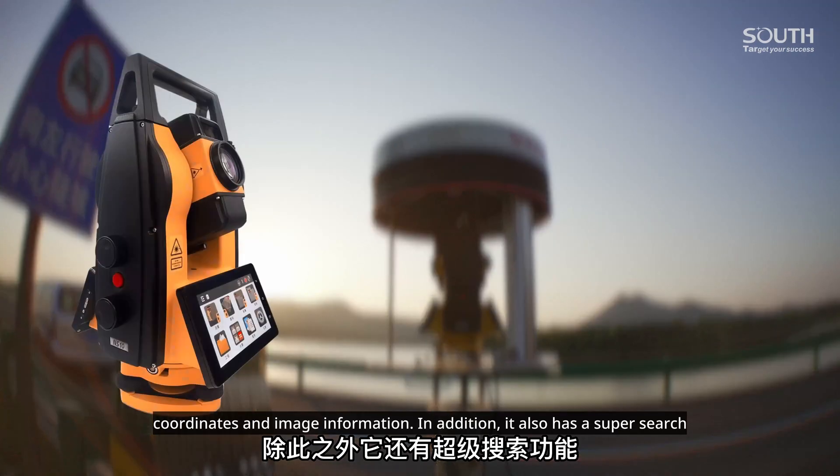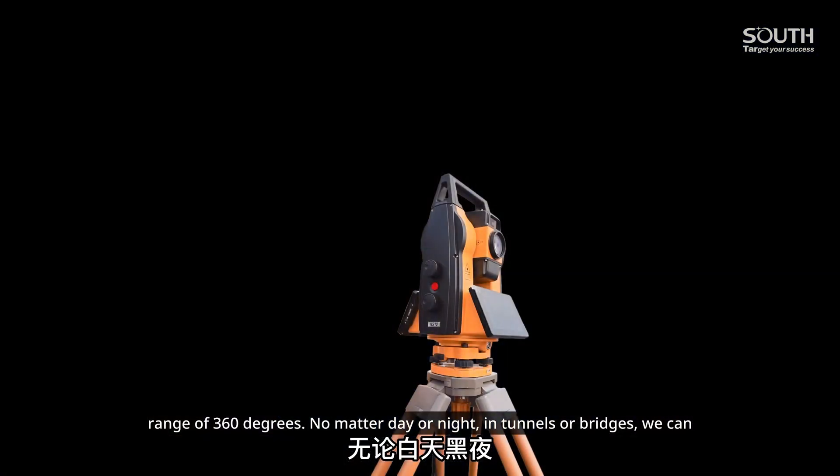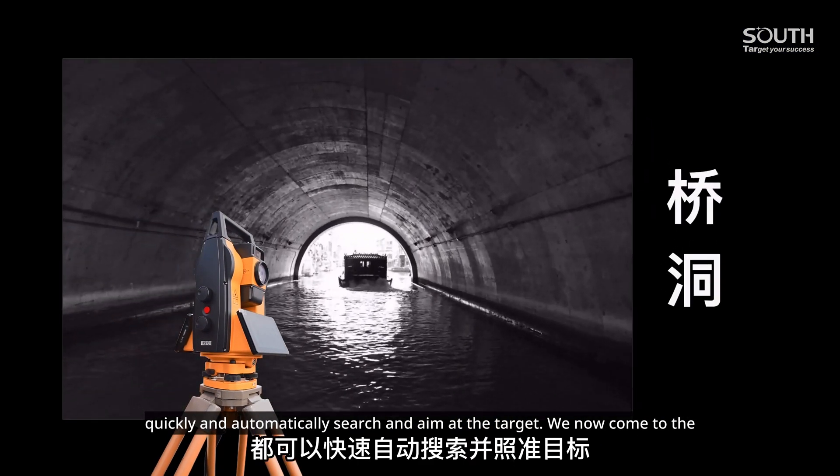It also has a super search function with a vertical search range of 20 degrees and a horizontal search range of 360 degrees. No matter day or night, in tunnels or on bridges, we can quickly and automatically search and aim at the target.